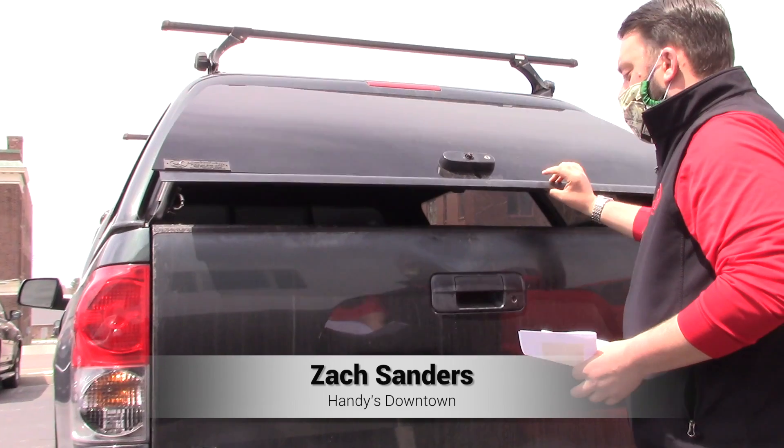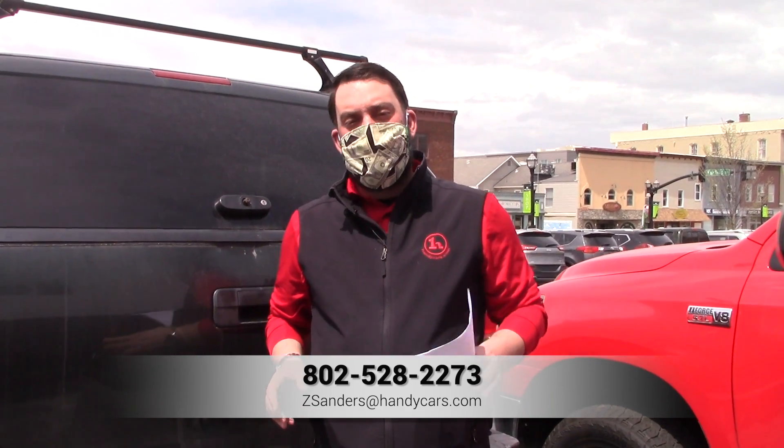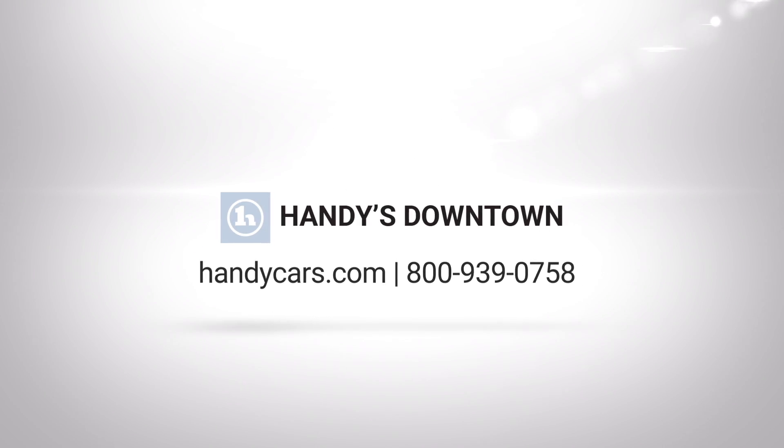What I'd like to do, if possible, is schedule a time for you to come in, have a look at it, and take it for a test drive. My number is 528-2273. Give me a shout at any time and we'll see if we can get something scheduled for you. Thank you very much, have a great day — we'll see you next time.